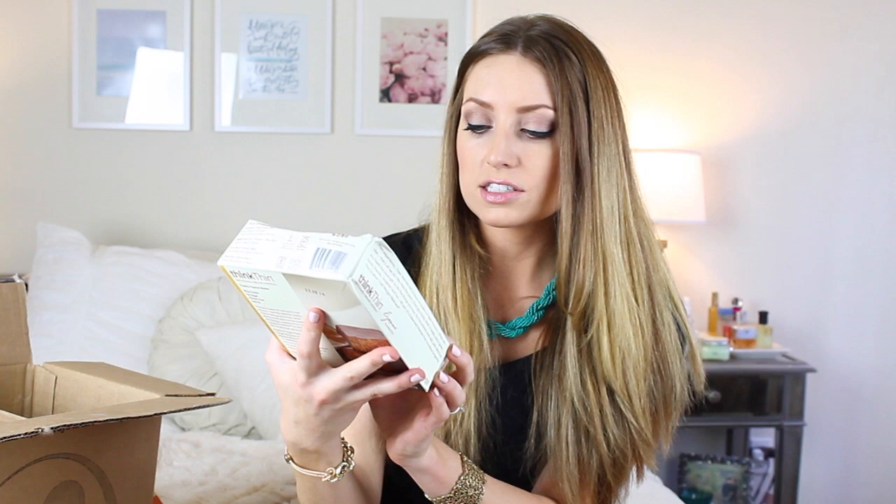And last, these are the Think Thin Deliciously Natural protein bars. I got the creamy peanut butter — I have the white chocolate right now. They have zero grams of sugar, 20 grams of protein, and they're gluten free. They have peanut butter chocolate on the outside. They're so good though. I got one of these in a box a long time ago and ever since then I always get them. So that is everything I got from Vitacost this order.